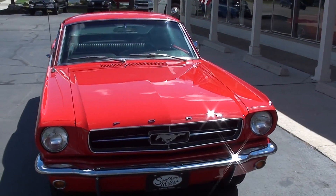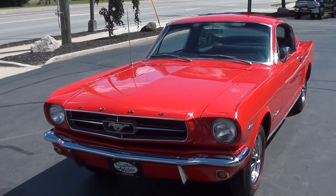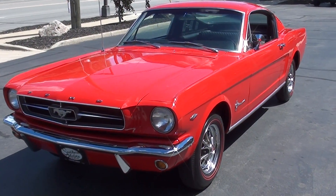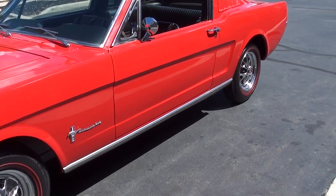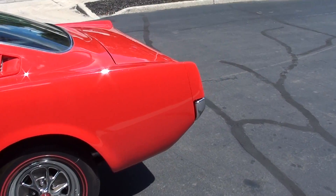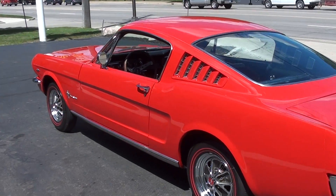Today we're going to take a look at a beautiful 1965 Ford Mustang Fastback. Gorgeous car. It's actually an original Georgia car. Previous owners owned it, I believe, since 1996 — I'll make sure I get that correct in the ad. The car originated out of Georgia and we have some copies of the original titles out of Georgia.